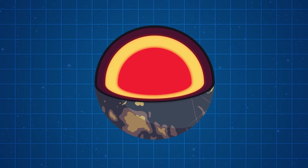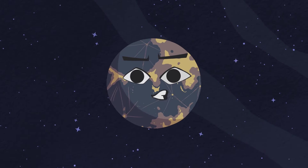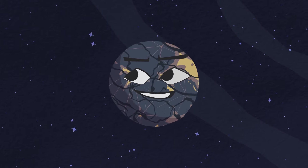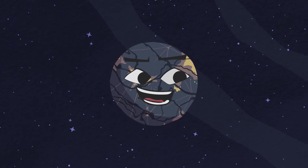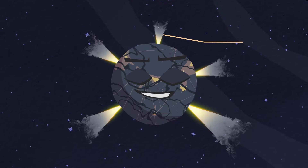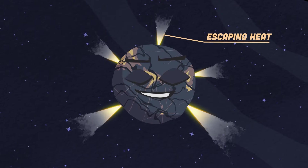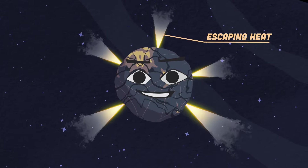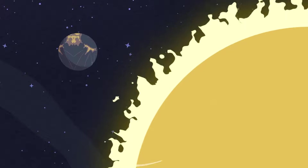When the planet's core cools, the surface shrinks with it, causing rifts and valleys to occur, looking like a raisin. To shrink, heat must have escaped out of its cooling core. This heat escaped through its mantle via heat pipes, like a door.